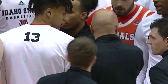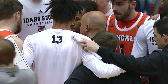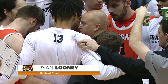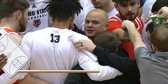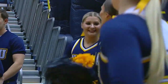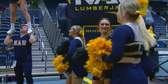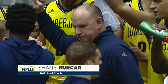Head coach Ryan Looney, there he is in the center of the huddle. Third season, 27 wins, 52 losses, 16-35 the record in Big Sky Conference play. But he has 357 wins as a head coach in his career — three years at Point Loma Nazarene, seven years at Seattle Pacific, five years Eastern Oregon, D2 and NAIA ranks.